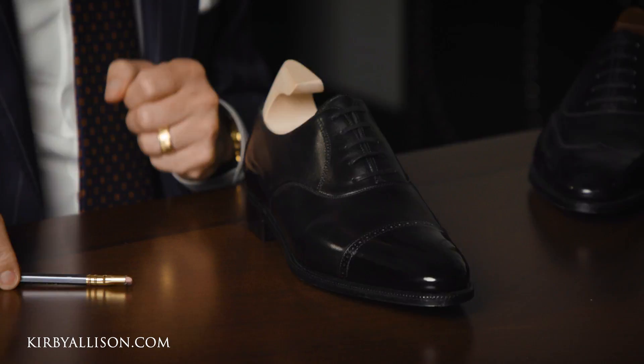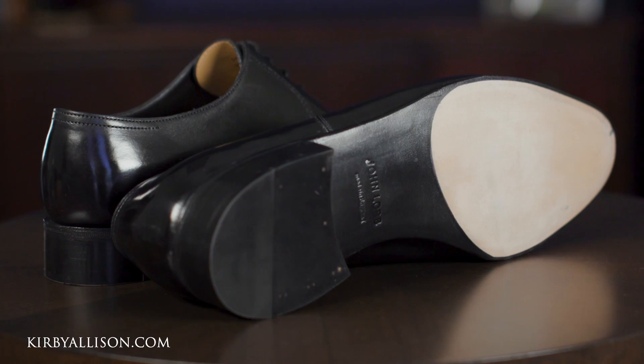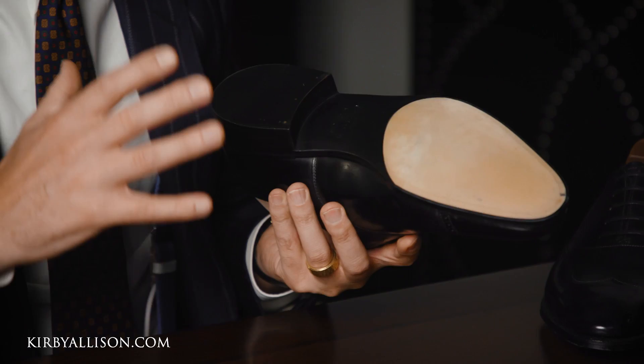And lastly, the outsoles are hand dyed using John Lobb's signature prestige pattern. Of all the unique characteristics of the prestige collection, this is easily the most identifiable. It doesn't change anything about the shoe itself, but the attention to detail and the finishing put into the outsoles just takes the shoe to the next level. It's the subtle details, whenever they all combine, that really make me love a beautiful pair of shoes.